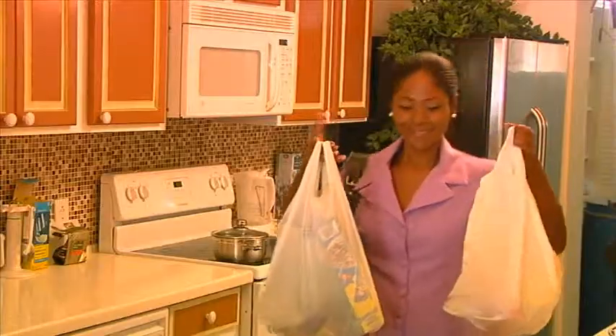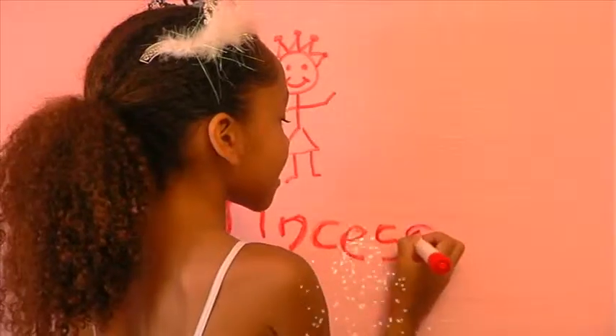I am a princess. Excuse me, princess, but what did I say about writing on the walls? But, Mummy, isn't this new paint tough to stain, easy to clean?